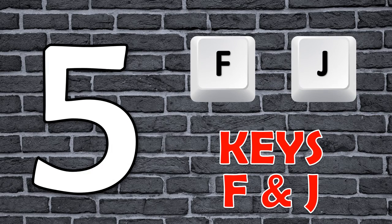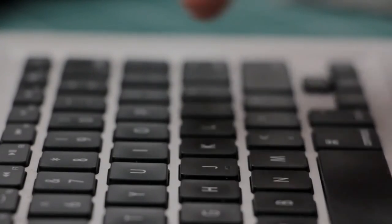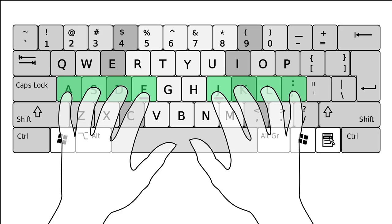Number 5: The keys F and J. The ridges found on the keys F and J on a keyboard are designed to help users locate the correct keys without looking down. The reason why only these keys have ridges is to help users place their hands in the optimum typing position.